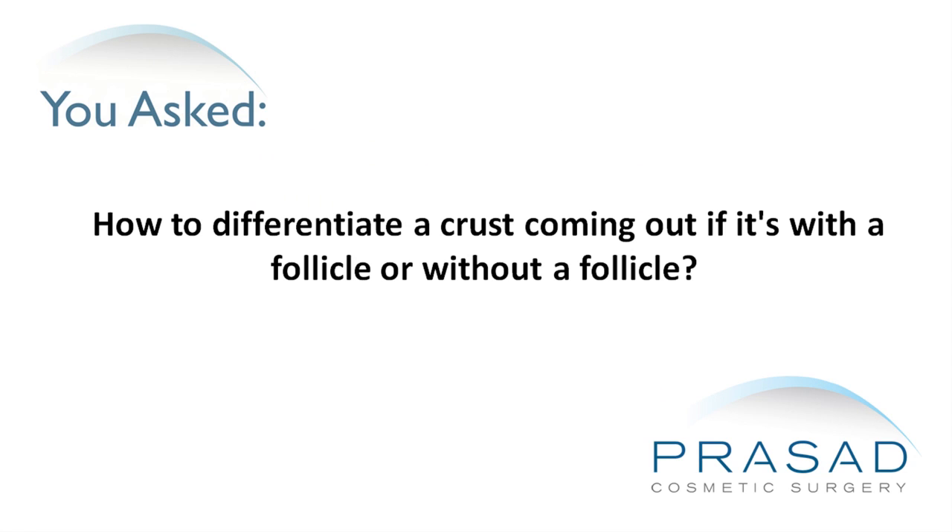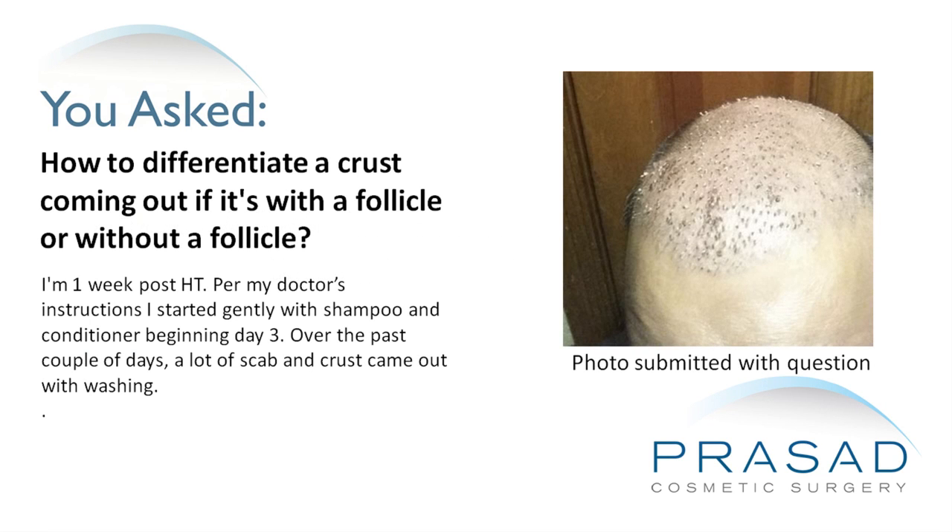How to differentiate a crust coming out with a follicle or without a follicle. I'm one week post hair transplant. Per my doctor's instructions, I started gently with shampoo and conditioner beginning day 3. Over the past couple of days, a lot of scab and crust came out with washing.